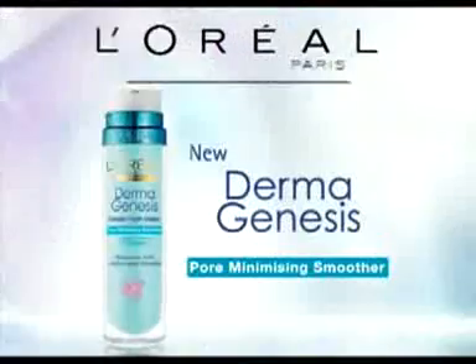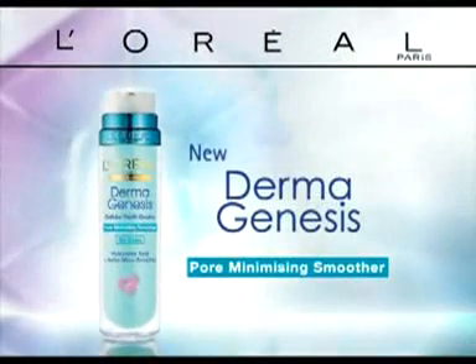New Dermagenesis Pore Minimizing Smoother from L'Oreal Paris. Smoother skin, even up close.